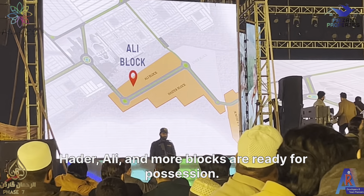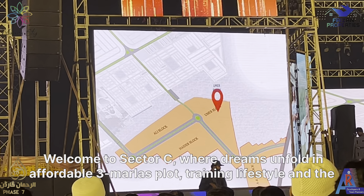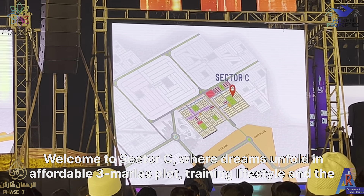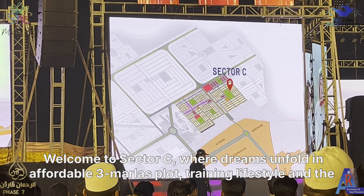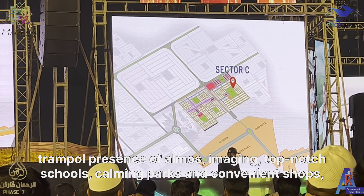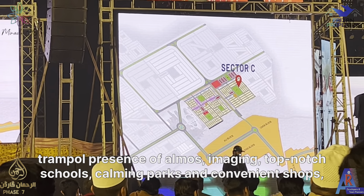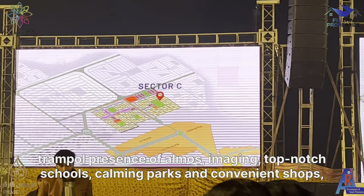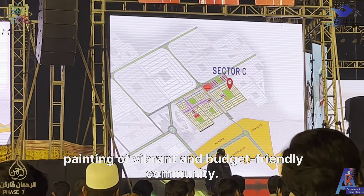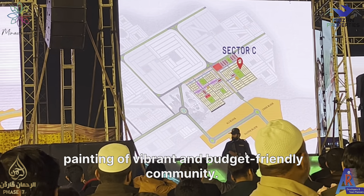Haider, Ali, and Umar blocks are ready for possession. Welcome to Sector C, where dreams unfold in affordable three-Marla large blocks, a refined lifestyle, and the tranquil presence of a mosque. Imagine top-notch schools, calming parks, and convenient shops, painting a vibrant and budget-friendly community.